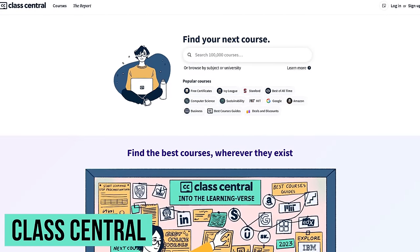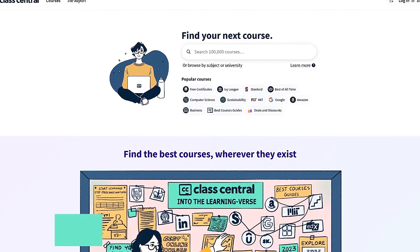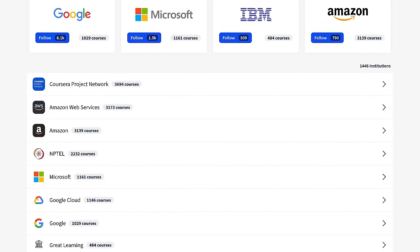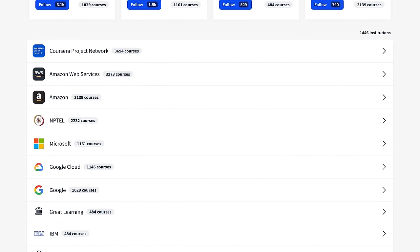Class Central is useful for those of you looking for free online courses. It's essentially a search engine that will list out courses from over 1,200 universities. You can also search for free courses from major companies like Microsoft, Google, Amazon, and many others, some even offering free certifications.